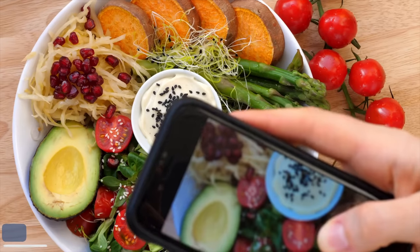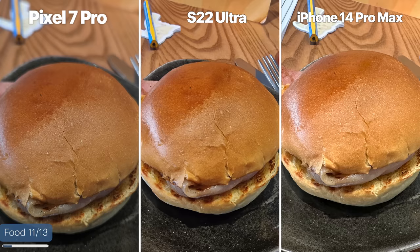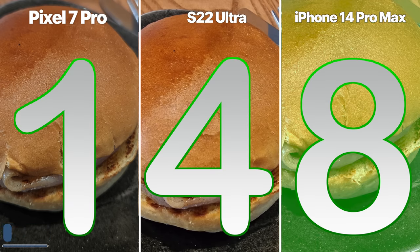Next up is food photography. Here's a picture of a bacon roll. The Pixel by default went into blur mode and half the roll is blurred out. Zooming in on the detail, the iPhone has a little bit more detail than the S22 Ultra. So a point to the iPhone for this one.